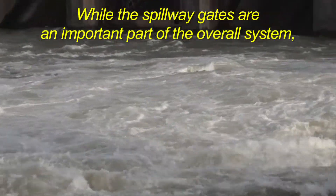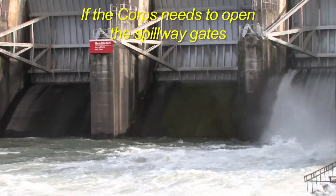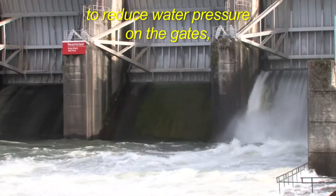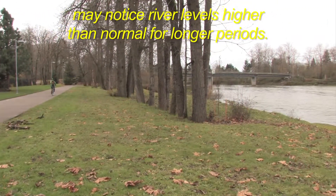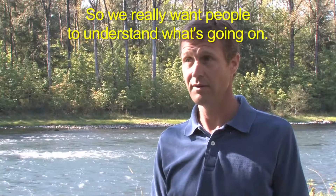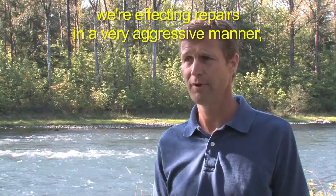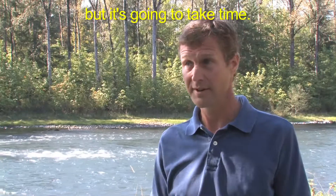While the spillway gates are an important part of the overall system, don't forget they are a backup for releasing water. If the Corps needs to open the spillway gates to reduce water pressure, people living right along the river may notice river levels higher than normal for longer periods. We really want people to understand what's going on. We've got some issues, we're dealing with those issues, and we're affecting repairs in a very aggressive manner, but it's going to take time.